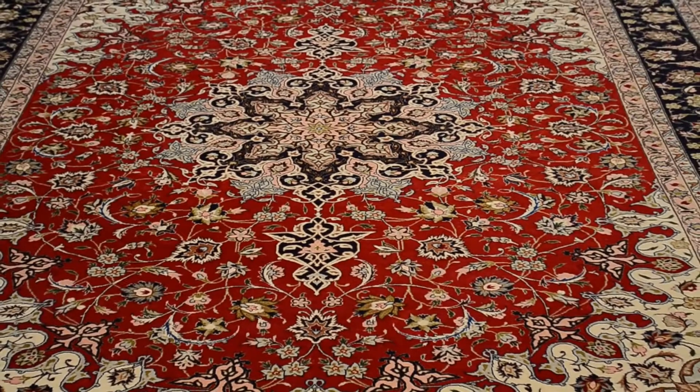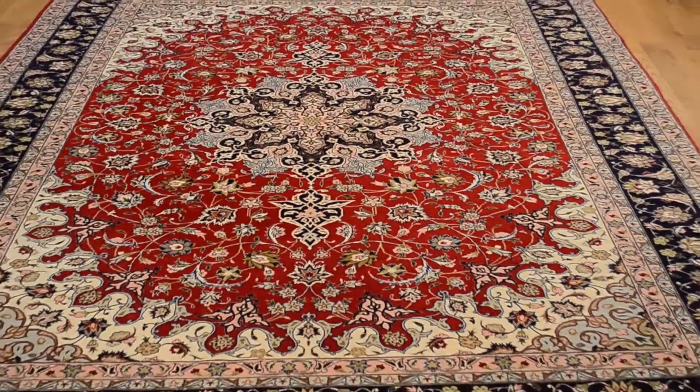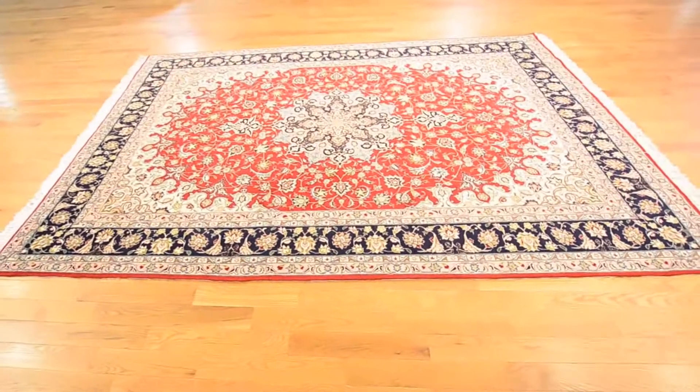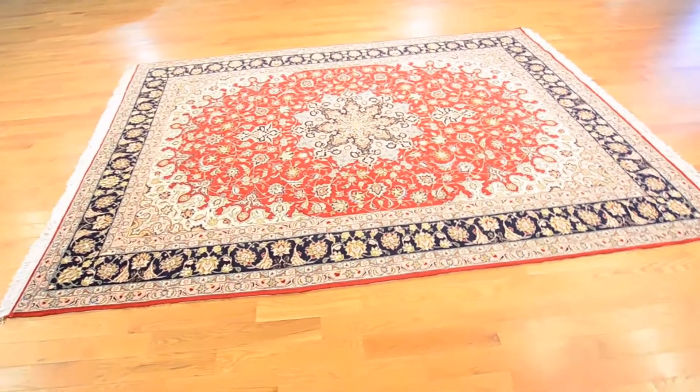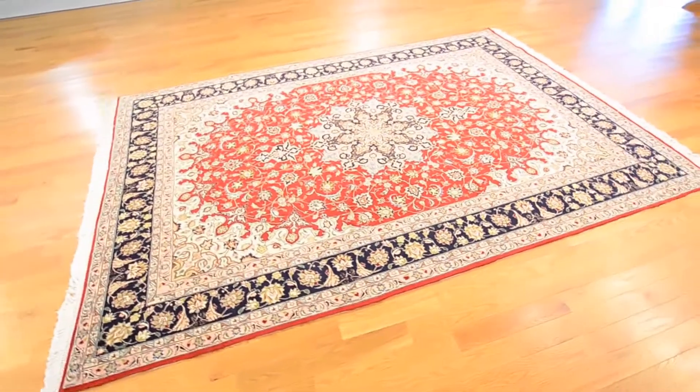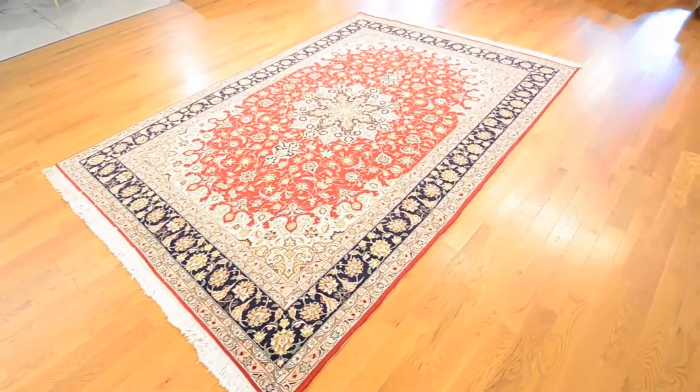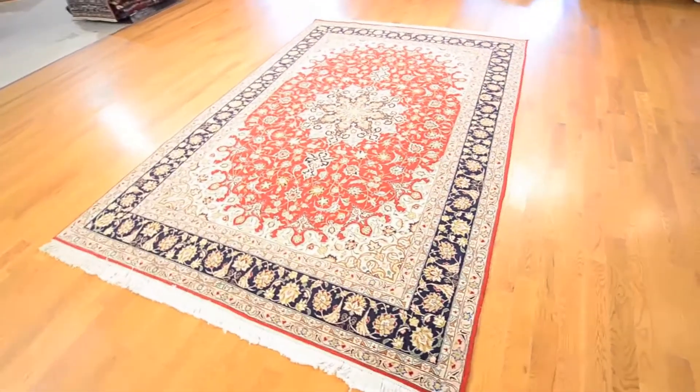Thank you for visiting 1-800-GET-A-RUG. We have a large variety of hand-knotted Oriental rugs from around the world, including a great selection of authentic Persian rugs. All authentic Persian rugs come from Iran, the only country left in what was once a large empire known as Persia.